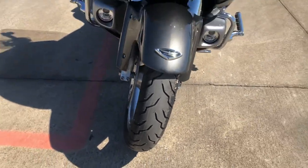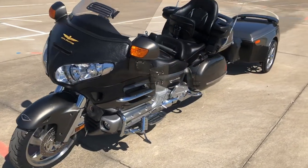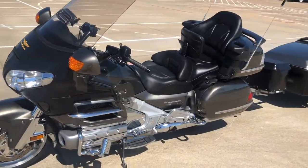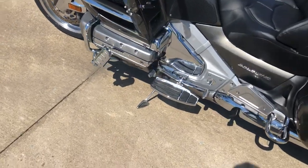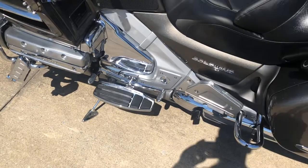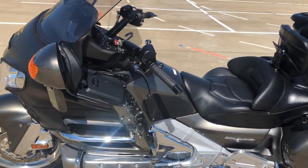It's got good tread on the front tire. It's got a center stand on it, rider backrest with the heel-toe shifter. This one's got the chrome kickstand. It's got a heated seat and heated grips.